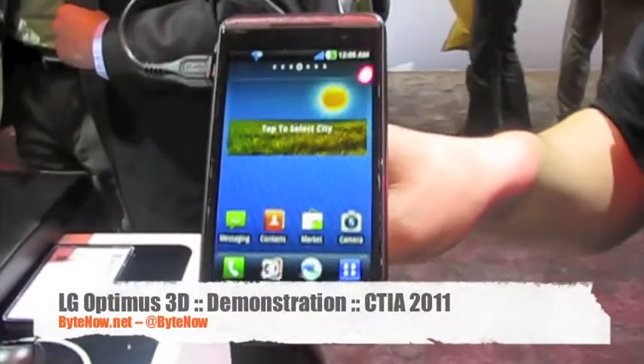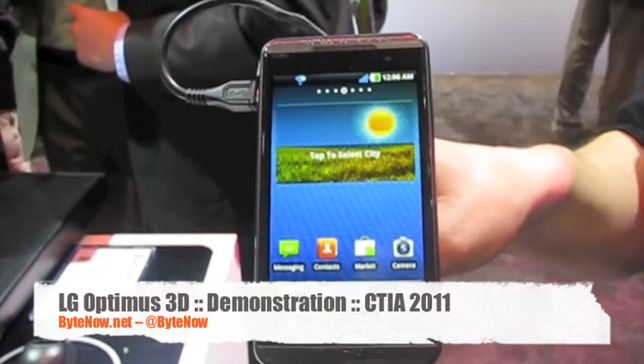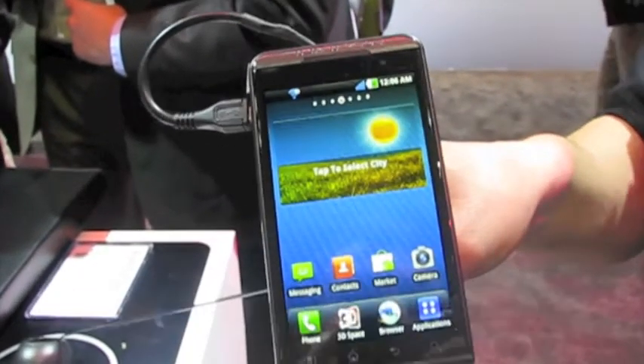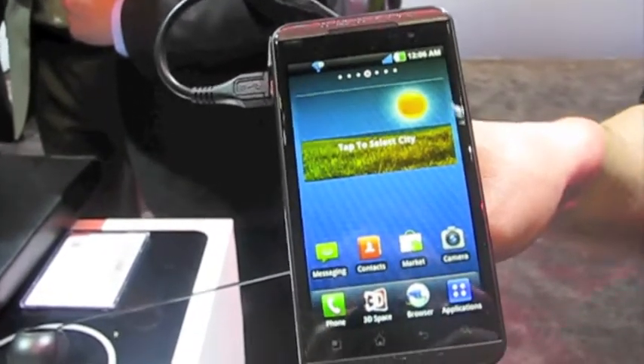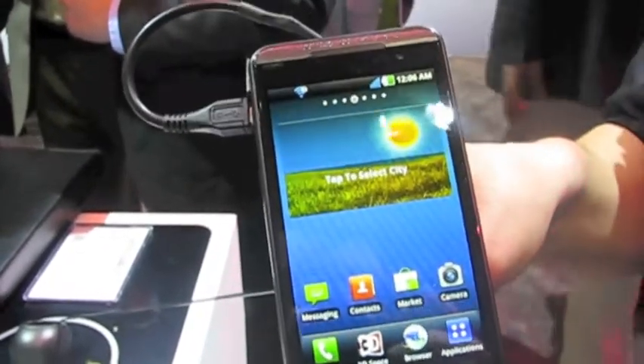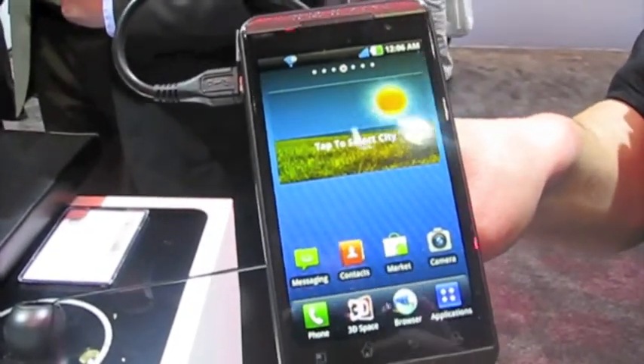What you're looking at here is the Optimus 3D. This is essentially what the AT&T Thrill 4G is going to look like. It's good to mention that we are looking at the Optimus 3D, which is just a mobile product. Obviously, we're still looking at a prototype device here, so this is not final hardware or software.